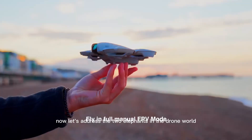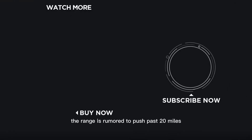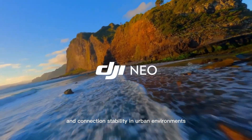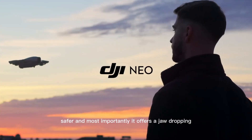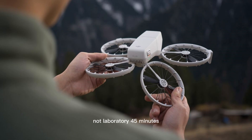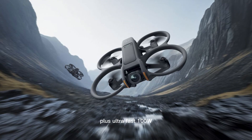Now let's address the two elephants in the drone world: range and flight time. The NEO 2 is rumored to introduce O3 Pro, the next evolution of DJI's Ocusync transmission. The range is rumored to push past 20 miles — 32 kilometers — in optimal conditions. That is a massive leap for reliability and connection stability in urban environments, not just open fields. But how do you power that? The leaks are clear: a revolutionary new solid-state battery technology. It's denser, safer, and most importantly, it offers a jaw-dropping 45 minutes of real-world flight time — not laboratory 45 minutes, but a flight time that factors in wind and maneuvers. Plus, ultra-fast 100W charging that gets you back in the air from 10% to 80% in under 15 minutes.